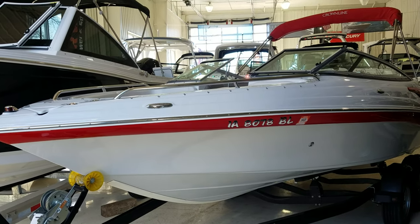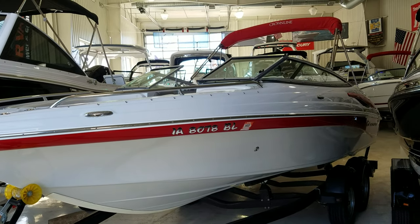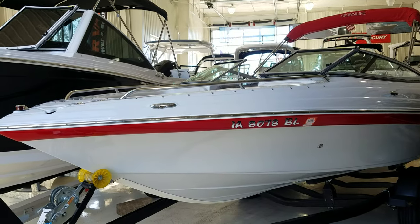Hi, Zach Pater here at River Valley Marina, River Valley Power and Sport in Red Wing, Minnesota. Wanted to give you a real quick video walk around today of this Crownline 210 SS.